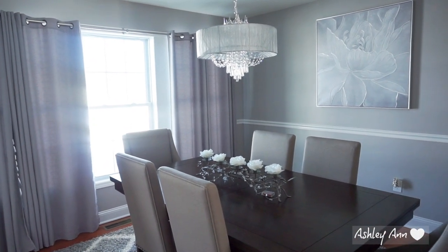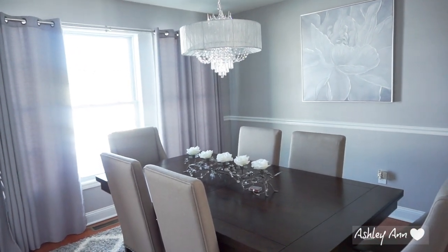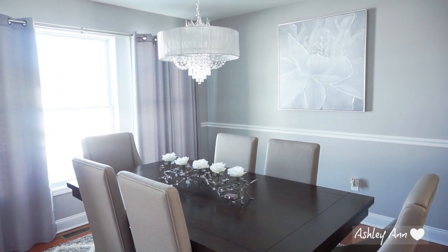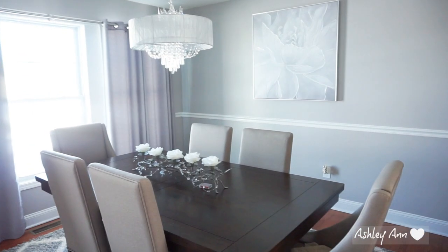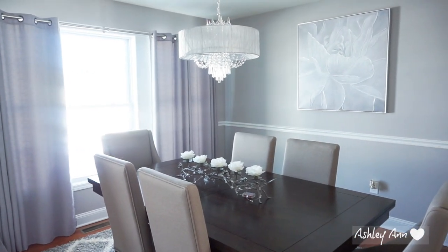But anyways, that is it for this video — this spring slash Easter home tour, if we ever get spring! Let me know what you guys like to do to decorate your house for spring. Do you decorate for Easter? I like to incorporate some Easter things in my house. I hope you guys have a wonderful week and I will see you in my next video. Bye!